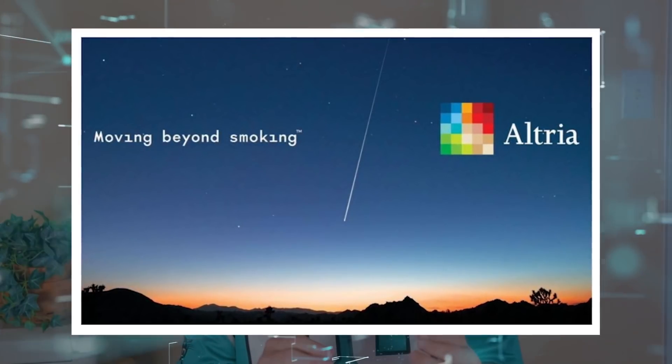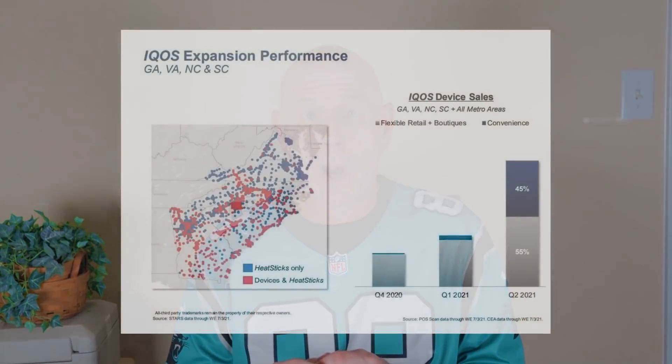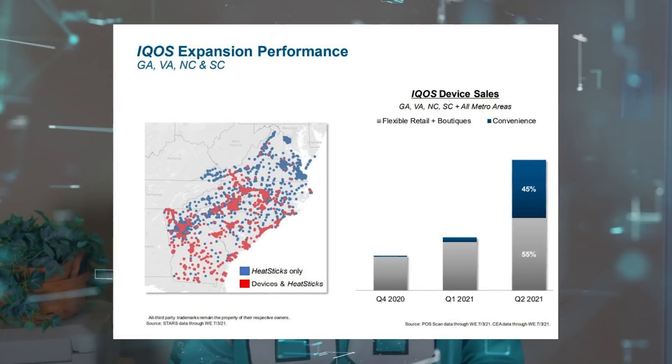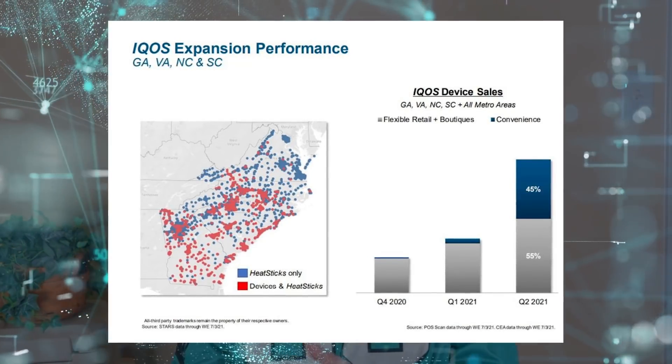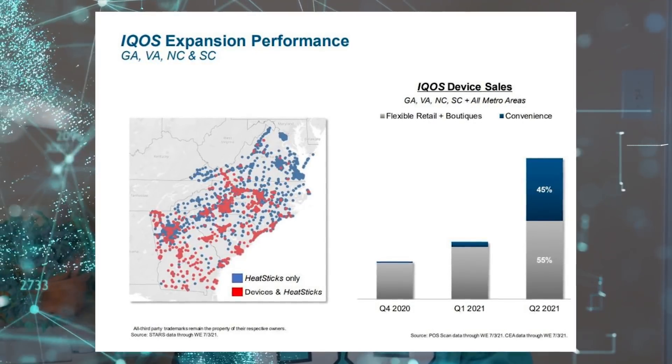Because Altria's main product is so addictive, it has pricing power that few other businesses do, which is why Morningstar says it's a wide-moat company. Still, Altria knows that its future depends on successfully marketing other products and has come up with a 'moving beyond smoking' strategy. Altria recently sold its wine business but still owns about 10% of Anheuser-Busch, the world's largest brewer, and has taken a large stake in Cronos, a Canadian marijuana company. Meanwhile, Altria is rapidly expanding its non-cigarette nicotine products, especially IQOS — the heated tobacco technology that's been a major success for its international cousin Philip Morris.